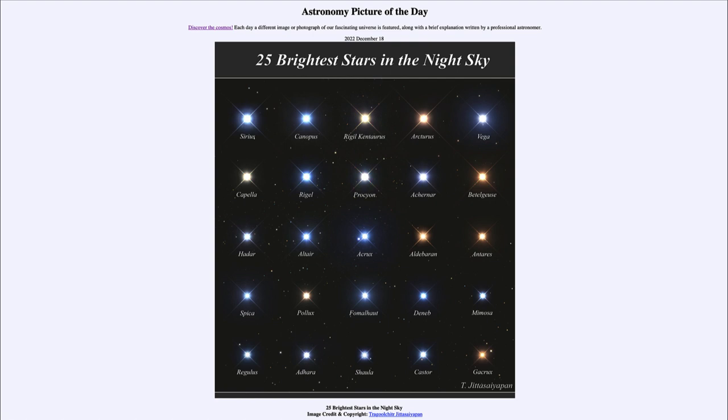What we see here is exactly what the title tells us — the 25 brightest stars in the night sky. This doesn't exclude our own Sun, which would be far brighter than all of these stars. However, we can look at these stars, and you may recognize some of the names — certainly the very bright star Sirius in the upper left, the brightest star in the night sky.